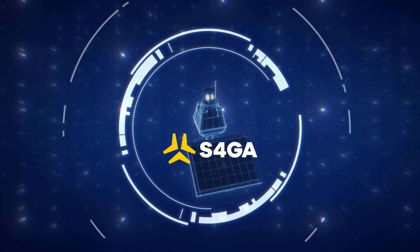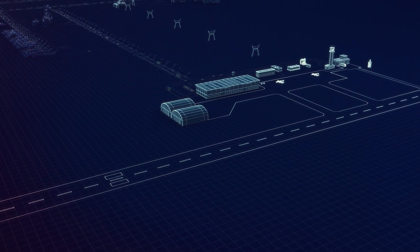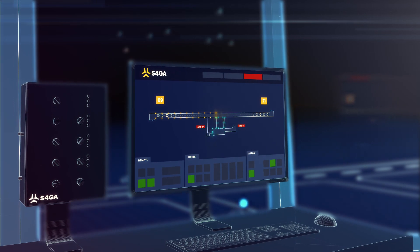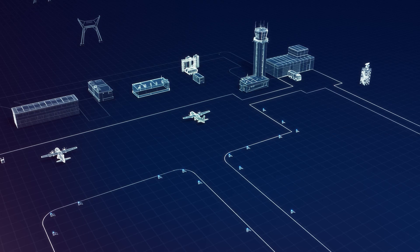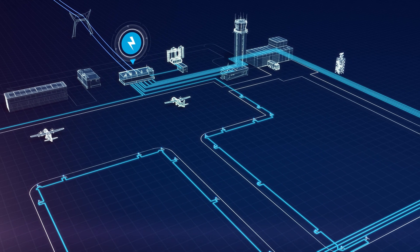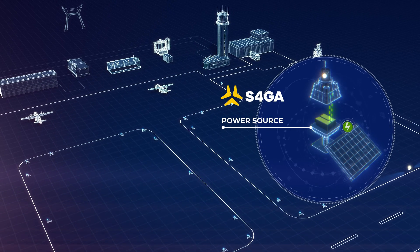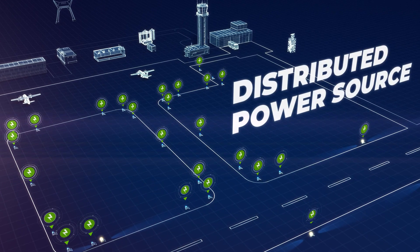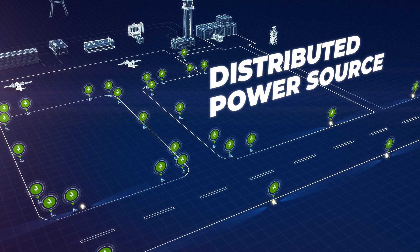However, S4GA engineers managed to reduce this risk to zero. In S4GA systems, power supply loss is virtually impossible for two main reasons. First, unlike conventional systems where power supply is centralized, in an S4GA system each light has its own independent power source. It is called a distributed power source. There are as many power sources as there are lights in the system.